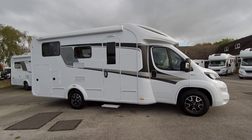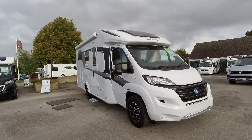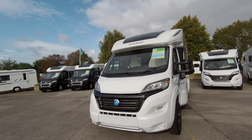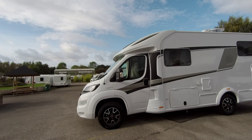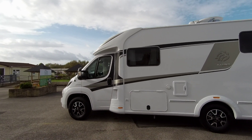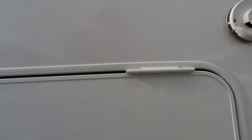Here on our showground we have a Naus Suntee 650MEG, a 2019 model. This is Naus's winter ready sunbather. This model is built on a Fiat Ducato 2.3 litre 150 brake horsepower engine and has the automatic gearbox.